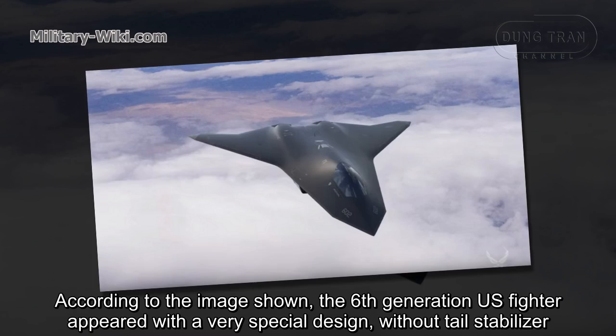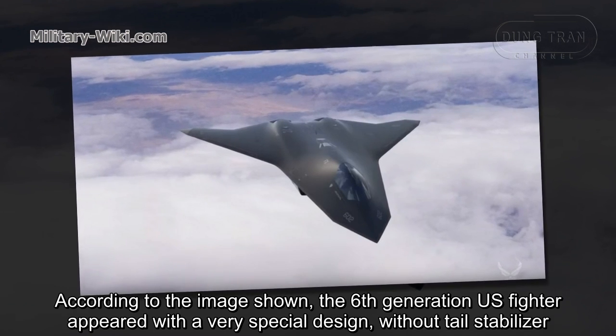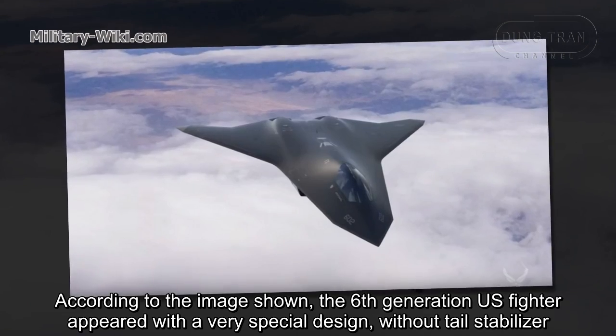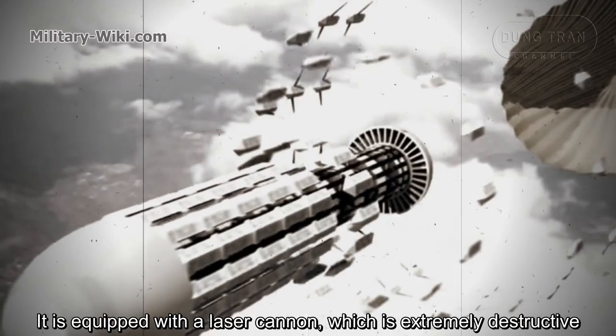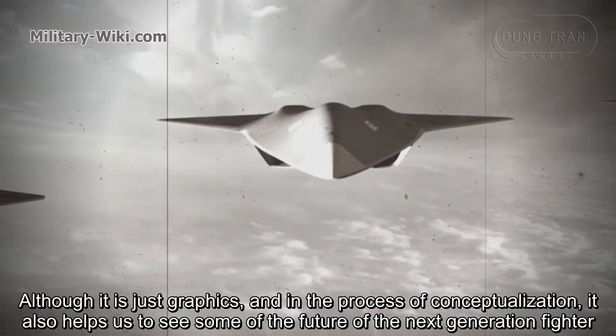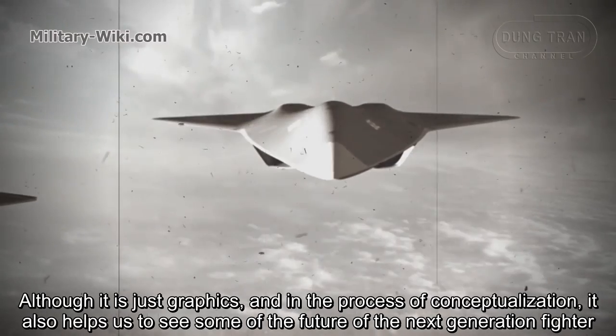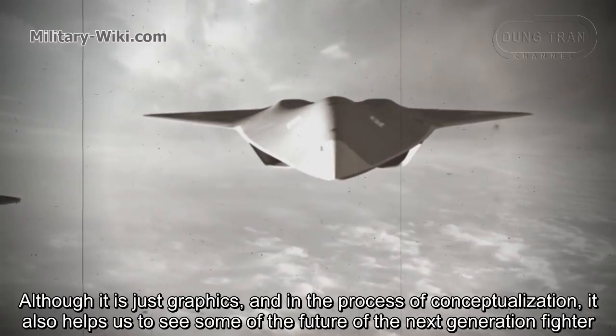According to the image shown, the 6th generation US fighter appeared with a very special design without a tail stabilizer. It is equipped with a laser cannon, which is extremely destructive. Although it is just graphics and in the process of conceptualization, it also helped us to see some of the future of the next generation fighter.